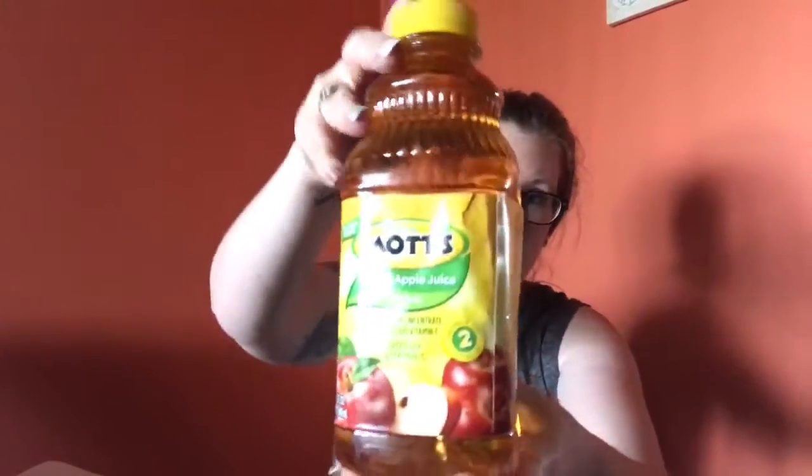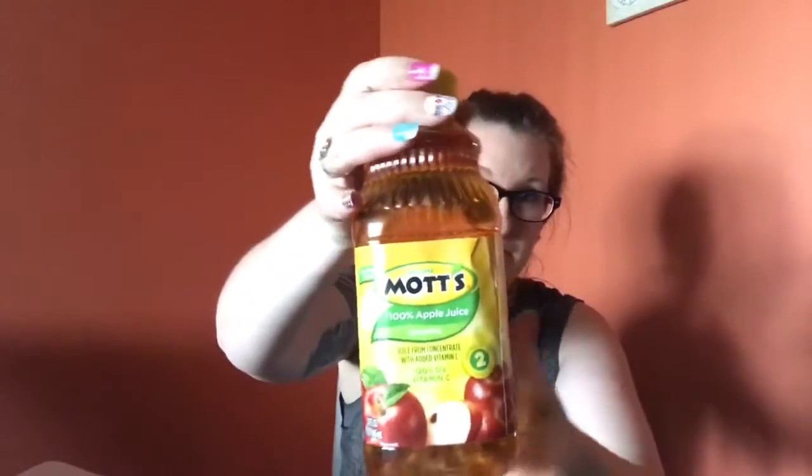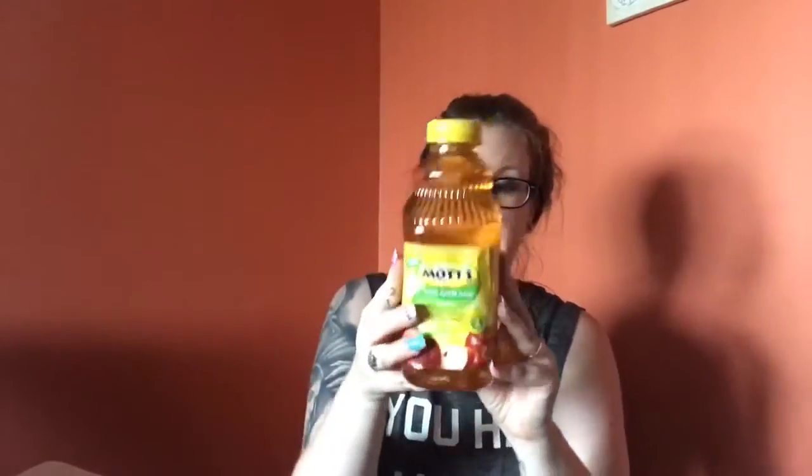I found the Mott's apple juice — these are 32 fluid ounces, so they're smaller than what you'd normally get in the store, but name-brand Mott's. I love apple juice so I grabbed two of those.